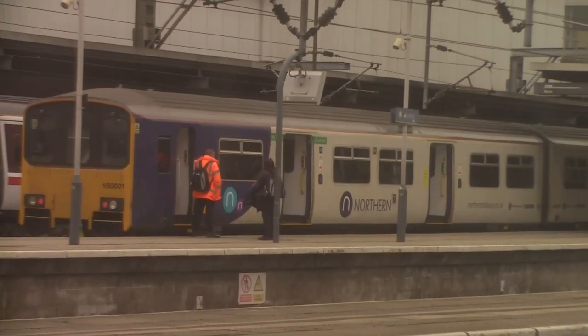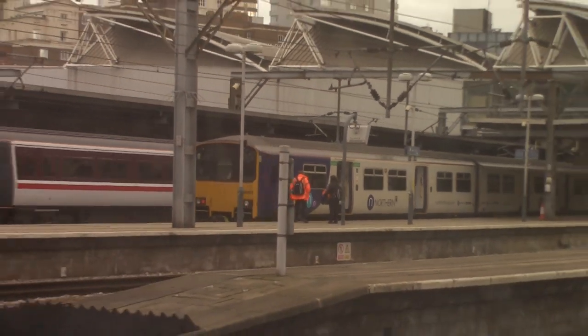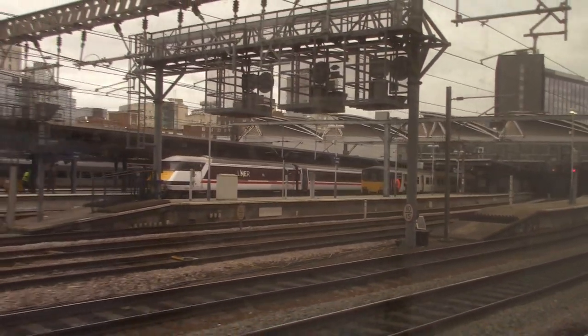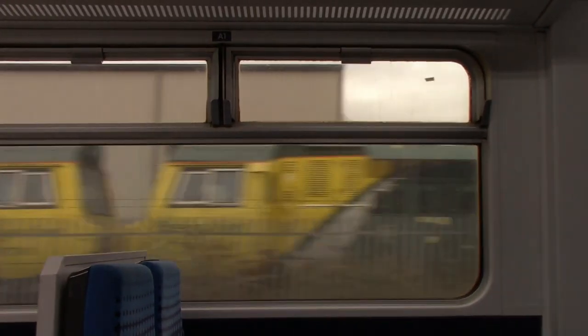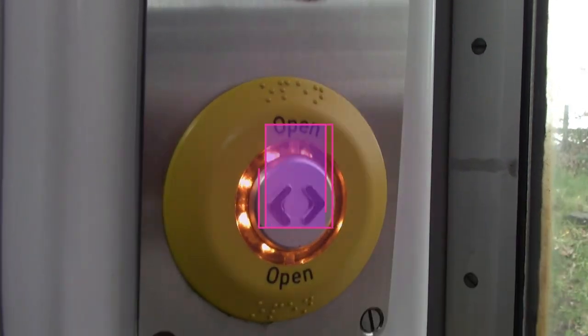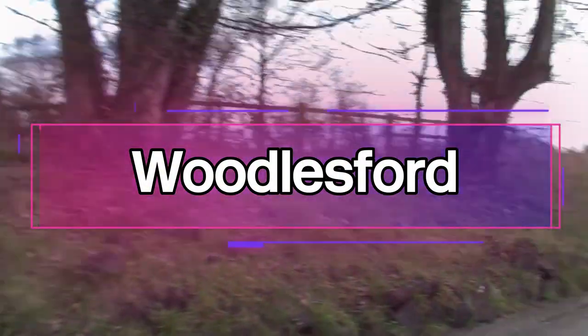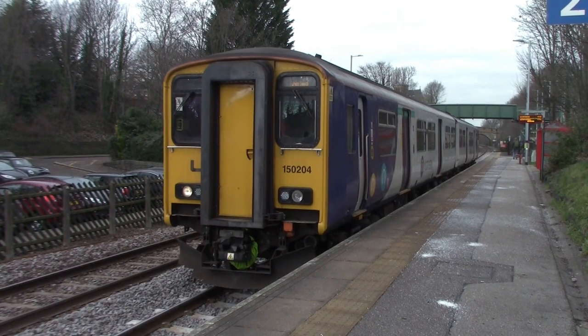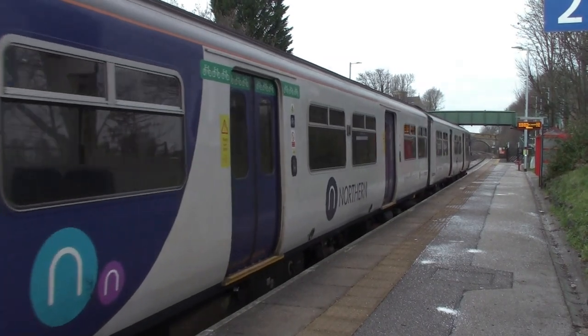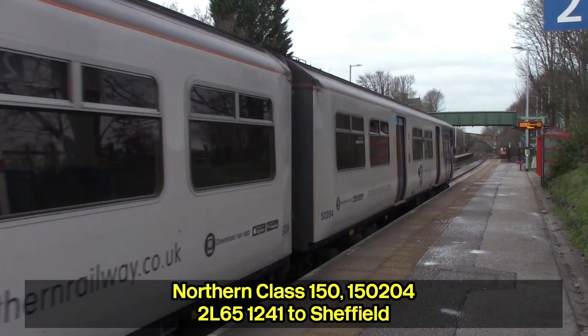A lovely Class 150/2 DMU, 150 204, will take us to Woodlesford. Customers are requested to remain vigilant — if you see anything suspicious, please report it to a member of staff or the British Transport Police. This is the Northern service to Sheffield. The next stop is Woodlesford.